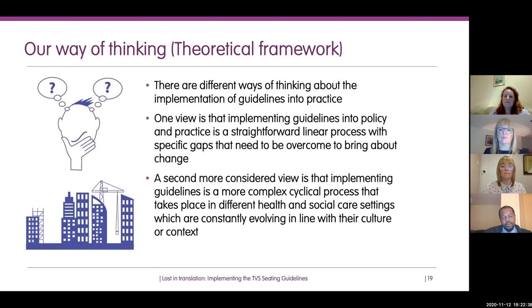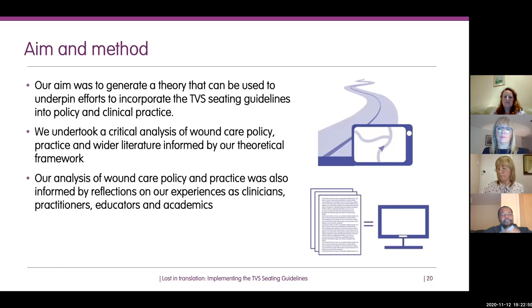Our aim was to generate a theory that would have value in trying to translate seating guidelines into policy and practice. We undertook a critical analysis of home care policy and practice, as well as wider literature informed by a theoretical framework. We also appraised findings from an evaluation of the TVS seating guidelines. This analysis was informed by reflections and experiences as clinicians, educators, and academics from diverse backgrounds across different parts of the United Kingdom.